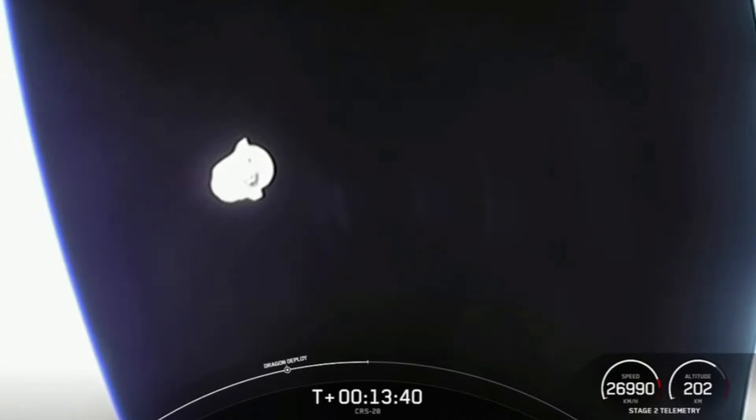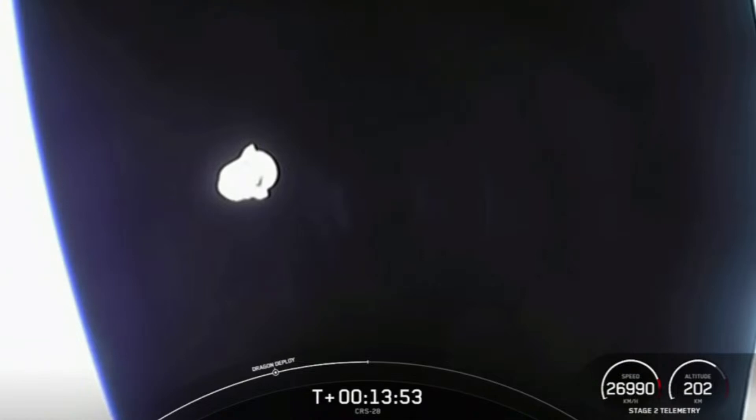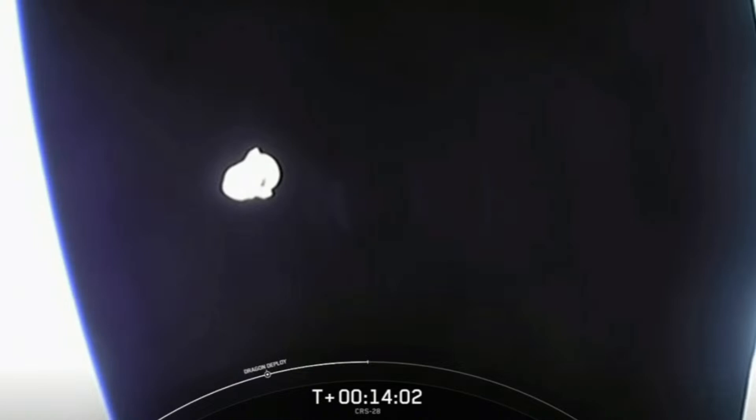It takes about five minutes for a nosecone to open. We are looking for 12 hooks — two sets of six — that will open. And once opened, we will see the nosecone deploy. We'll be waiting to hear once all 12 hooks are open, and we will see movement of the nosecone as they do. After nosecone deploy, Cargo Dragon will be safely on its way to the International Space Station.